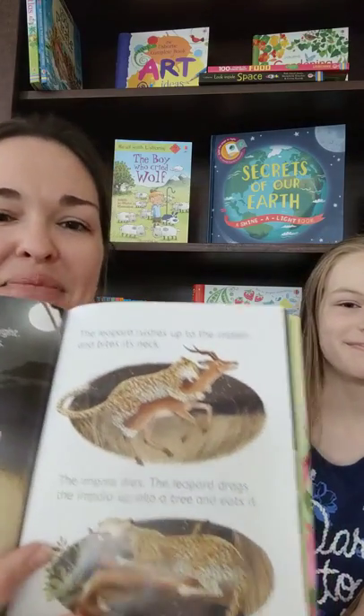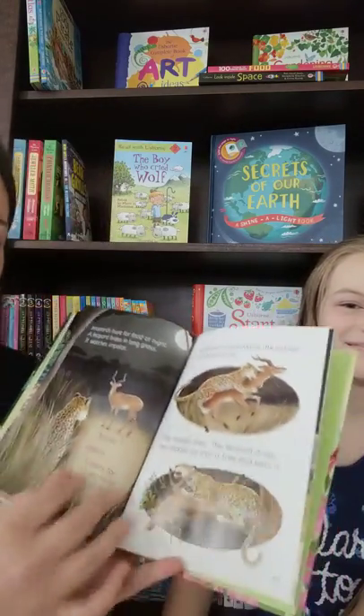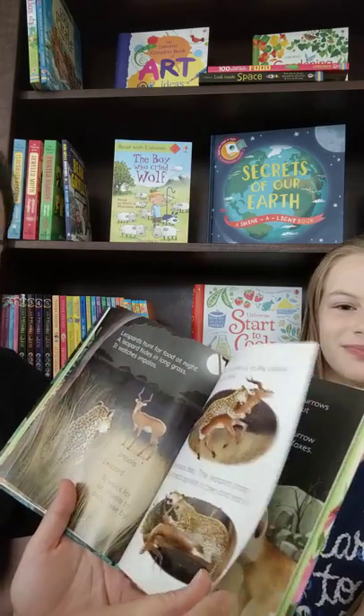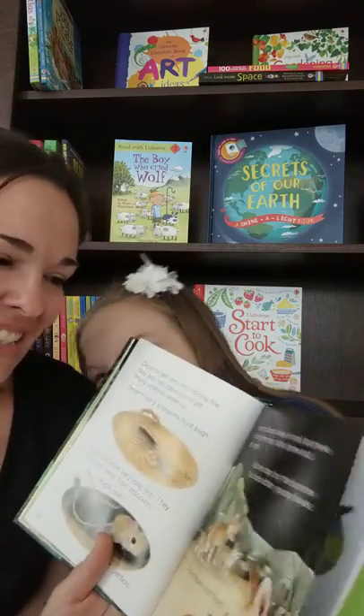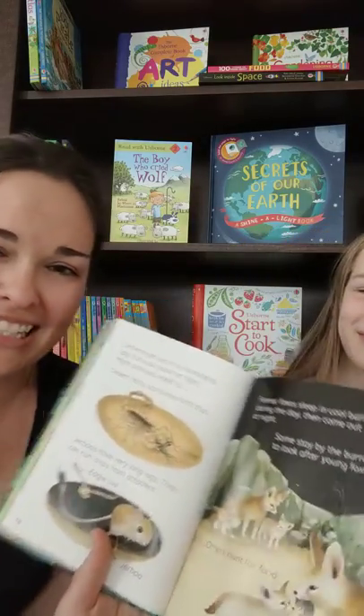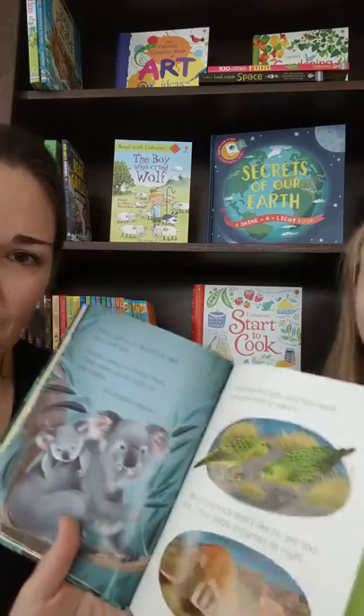Rated R, rated R, as me and my kids would say. So we talk about the leopard and how it's attacking the impala at night. Then we got some phoenix foxes. I mean, this really talks about all kinds of things.